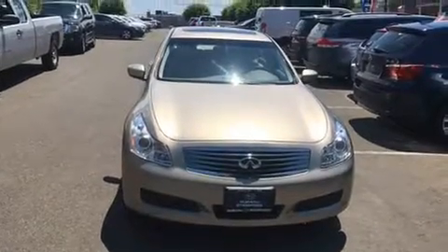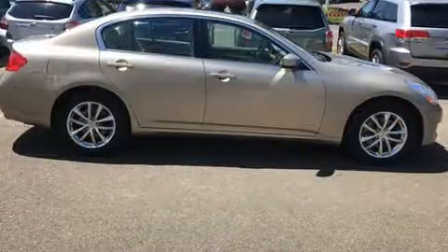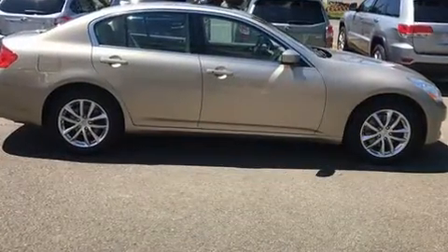Experience driving perfection in the 2009 Infiniti G37X. It features an automatic transmission, all-wheel drive, and a refined six-cylinder engine.